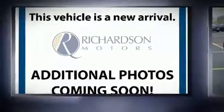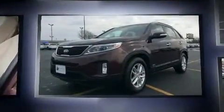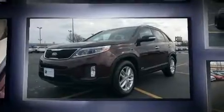Load your family into the 2015 Kia Sorento. With just over 45,000 miles on the odometer, this four-door sport utility vehicle prioritizes comfort, safety and convenience.